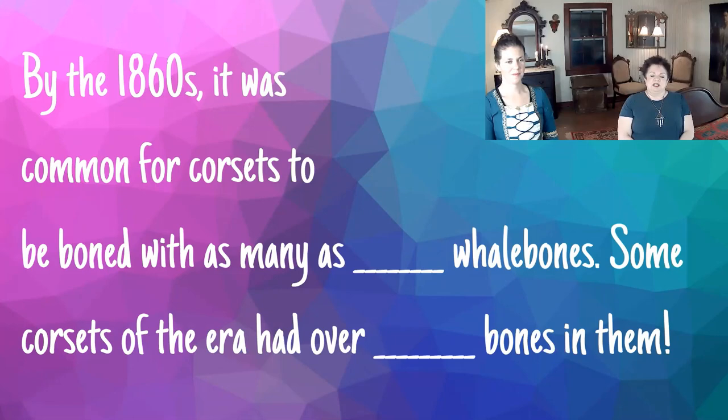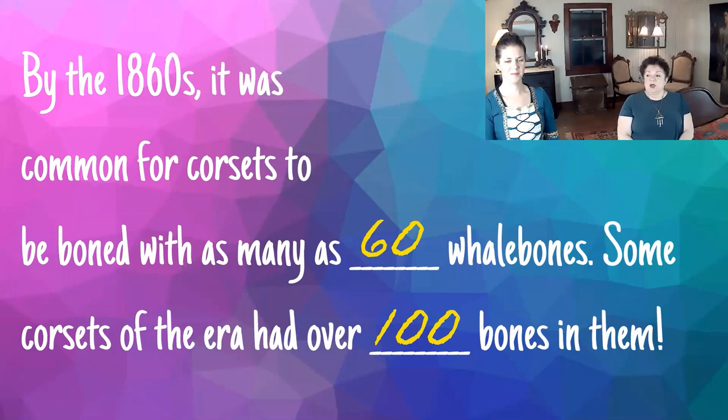By the 1860s, it was common for corsets to be boned with as many as blank whale bones. Some corsets of the era had over blank bones in them — we're looking for two numbers, and those numbers are 60 and 100. I think most people know that the corsets, actually, they didn't use whale bone. What they used was something called baleen — these hairy kind of cones that hang down from the jaws of whales, which they use to filter critters from the sea.